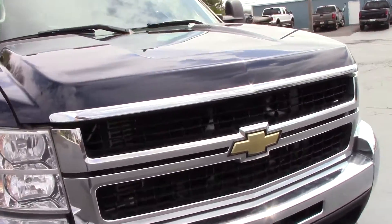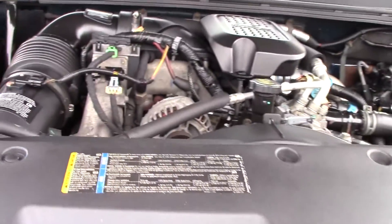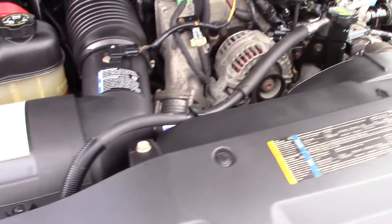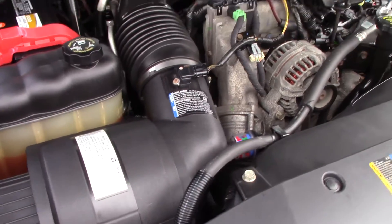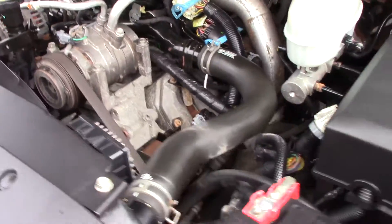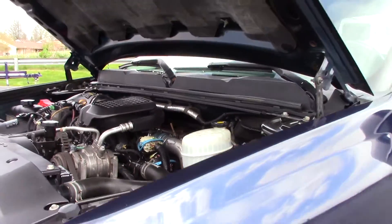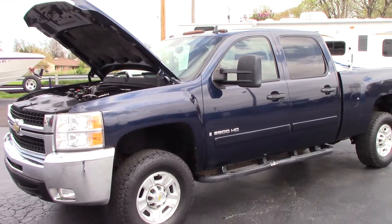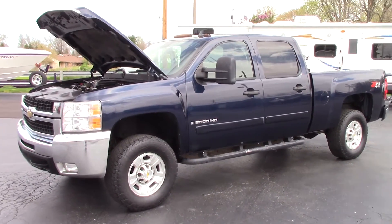We'll go ahead and take a look at the motor. This is the LMM Duramax diesel 6.6-liter. It's got two brand-new batteries.